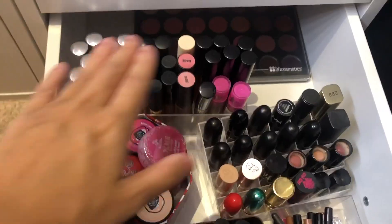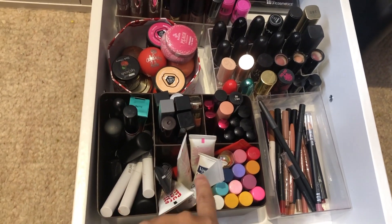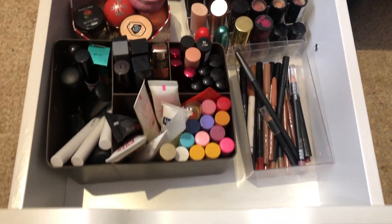And the last one is my lip drawer - all my liquid lipsticks, stick lipsticks, lip balms. These are more lip balms, random glosses and some lip liners.